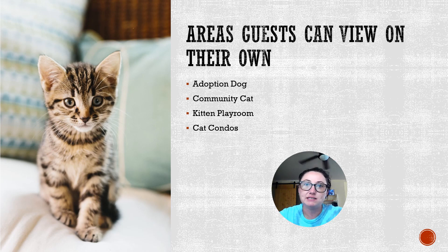Whenever guests come into the facility to look at cats and dogs, they are able to view many of them without having a staff or volunteer member present. They can go into our adoption dog kennels, community cat and kitten playroom, or the cat condos and look at all those pets. We do let them know at the front desk to make sure they're washing their hands in between touching each pet, but these areas they can go through on their own.